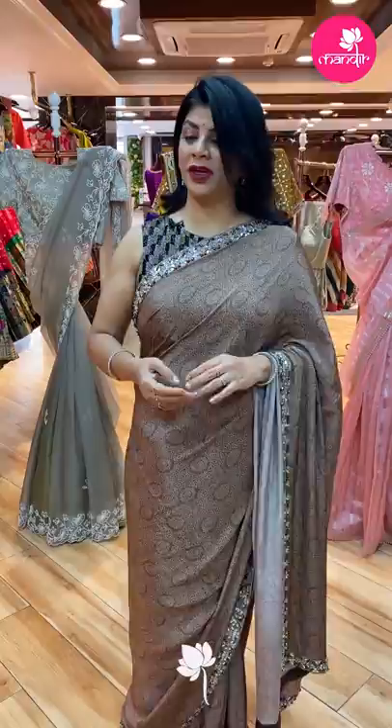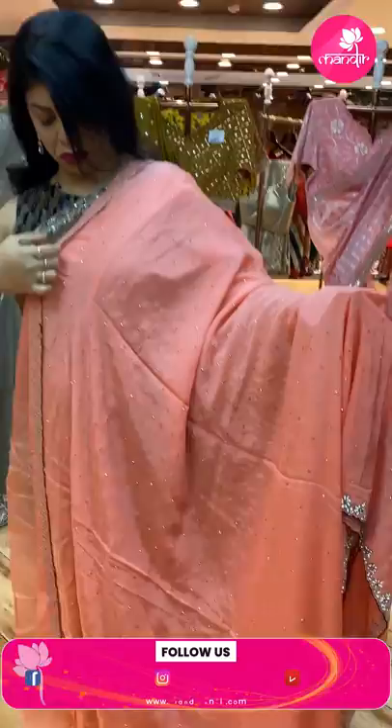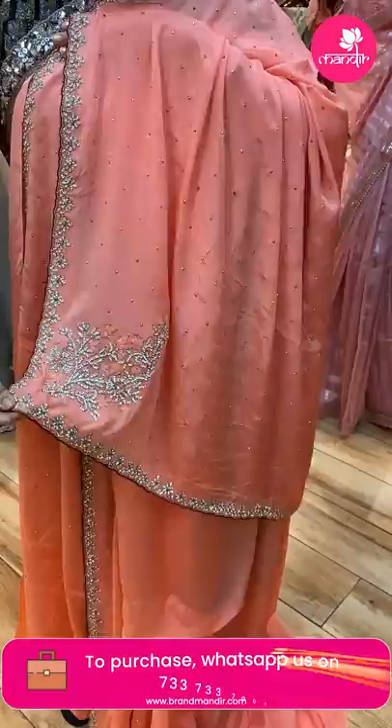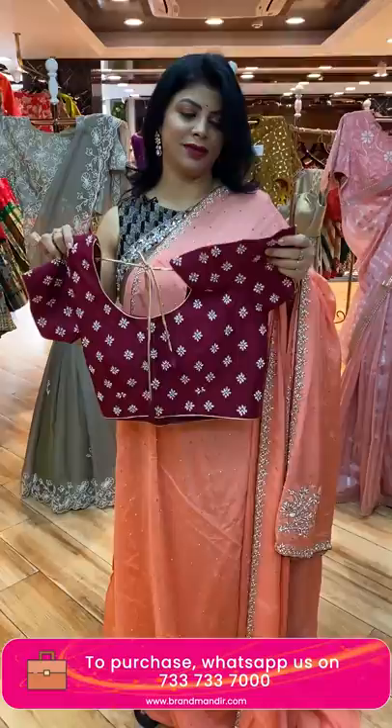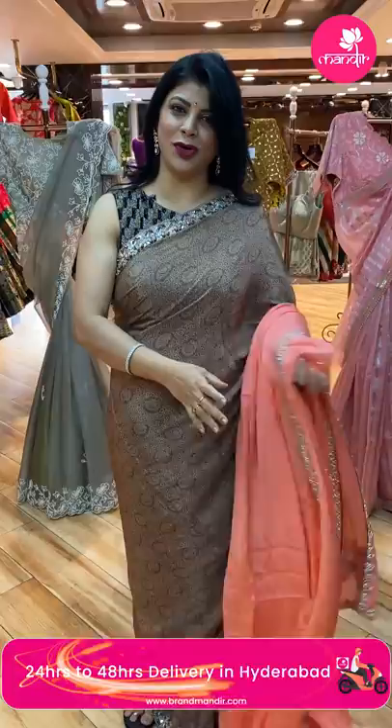Next saree — very beautiful peach color crepe saree. All over golden kundans. Border: stone work border. Running pallu ended up with heavy embroidery along with the stone work border. Blouse: ready-made blouse in maroon — like magenta pink color. Price: 5,440. CW891 is the code.